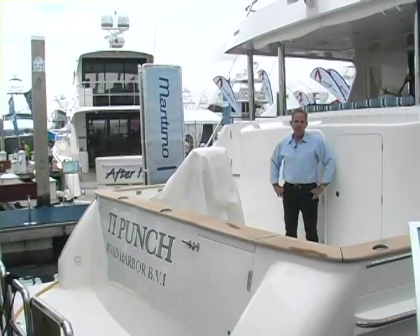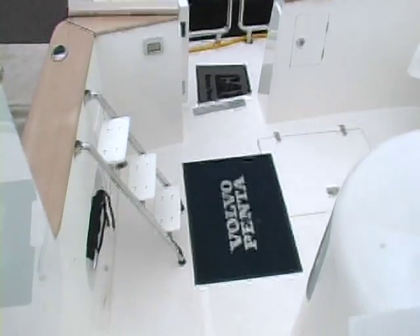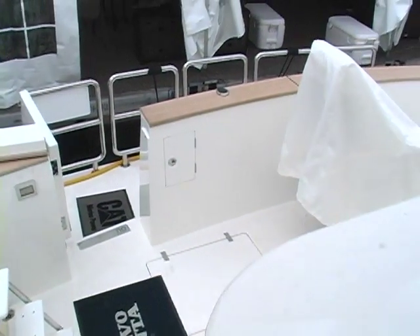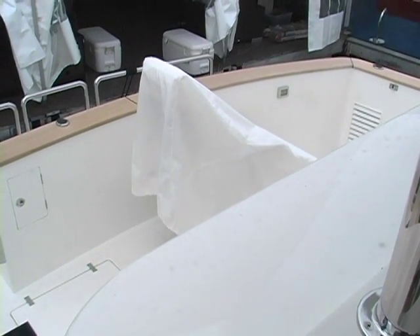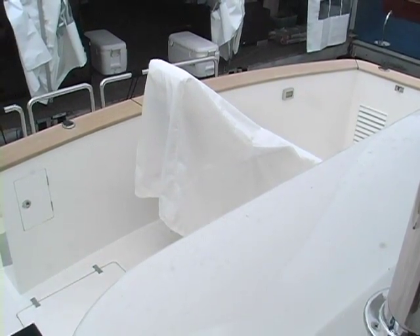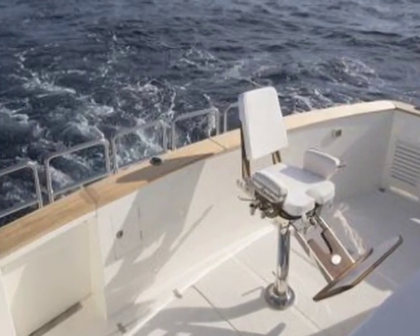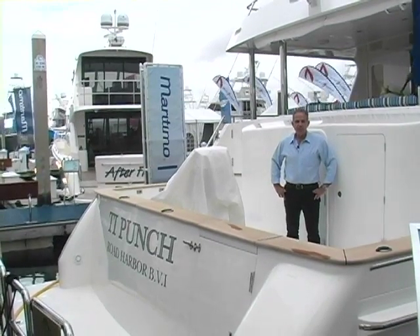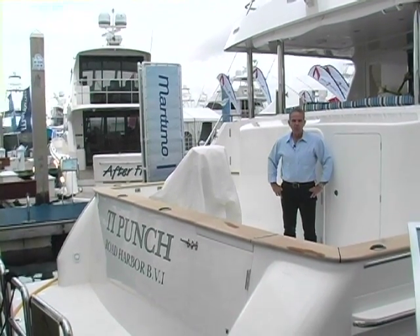We'll start off our tour at the cockpit on this vessel. More so than hardcore fishing, a lot of our owners — we call it a sports cockpit. A lot of diving, occasional fishing, and a nice place to recreate and launch to and from the tender. It's more of an all-around space to take activities down from the aft deck towards the water.